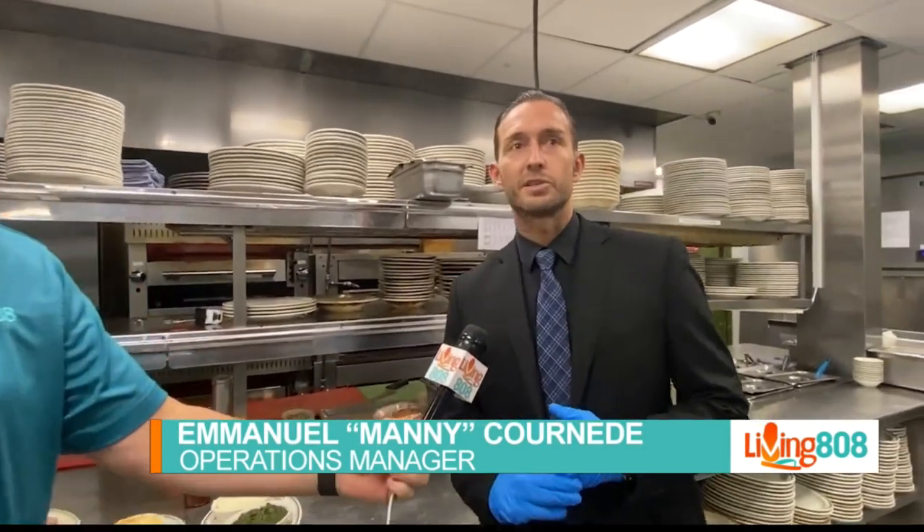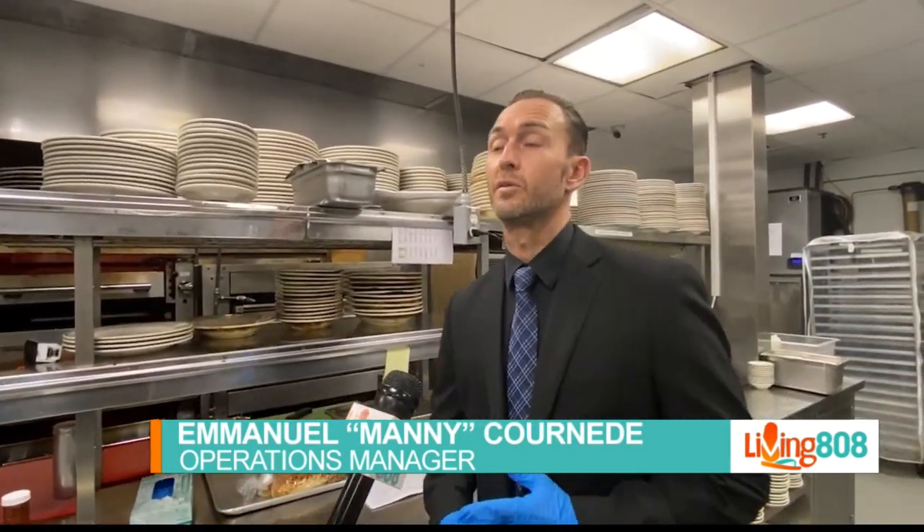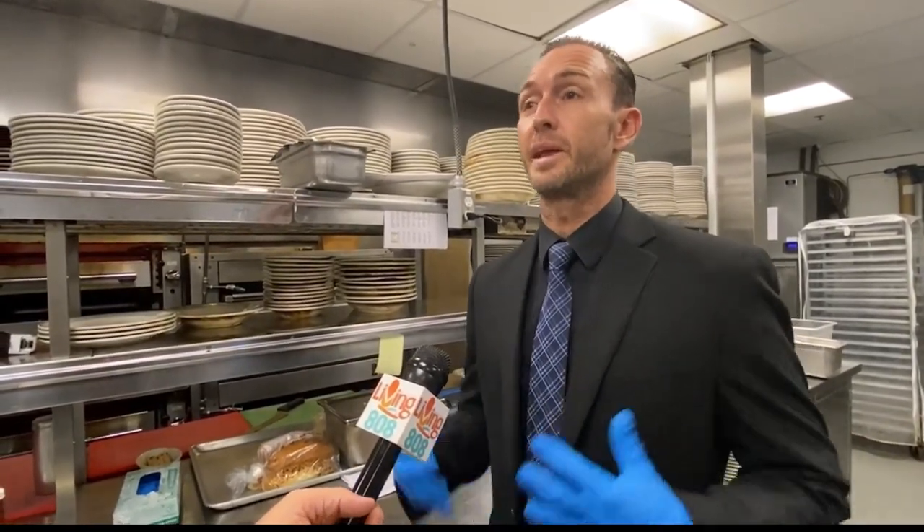For us, we just try to keep it really simple and concise. It's just about serving prime beef the same way every single time, and being able to offer that in every country and every continent that we have restaurants in.